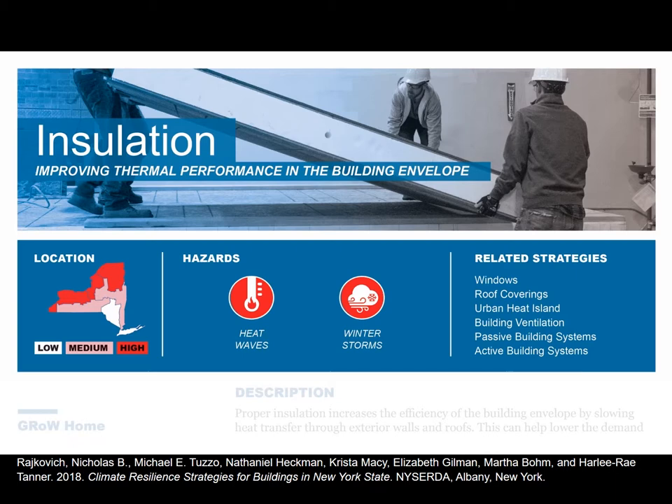Moving on to the next strategy: insulation. This is probably one of the most critical things in New York State, not only for reducing greenhouse gas emissions, but also for thinking about how we might respond to hazards like heat waves on the hot end of the spectrum or winter storms on the cold end. Insulation is important for protecting occupants from extreme temperature swings, or in the event of a power outage from grid failure in summer or winter.